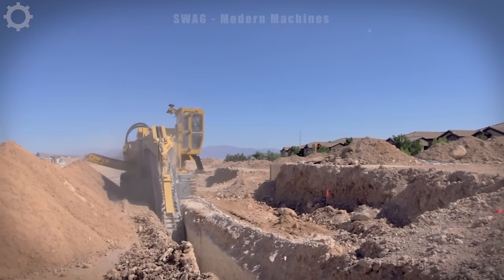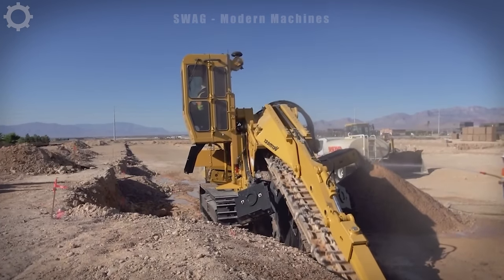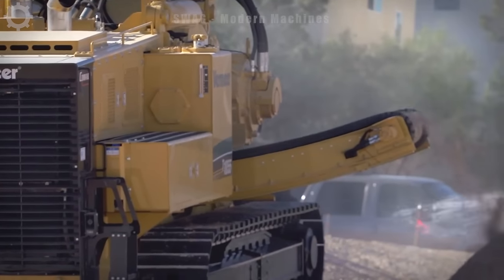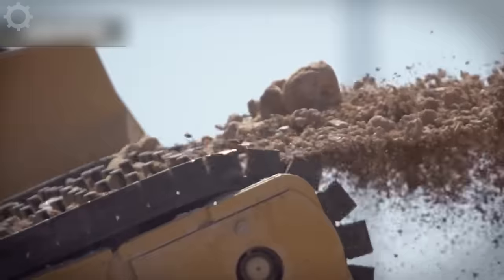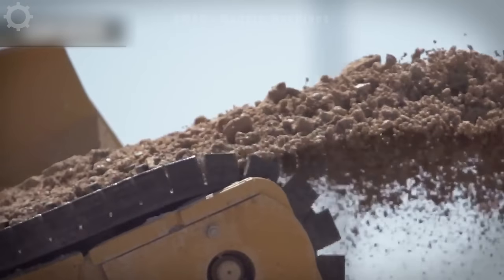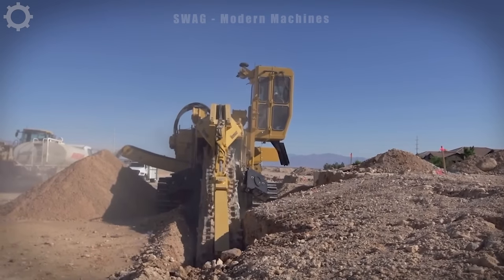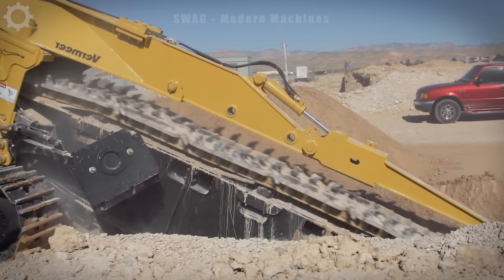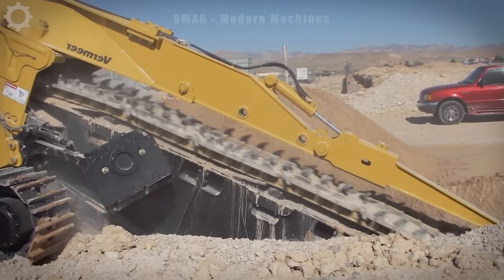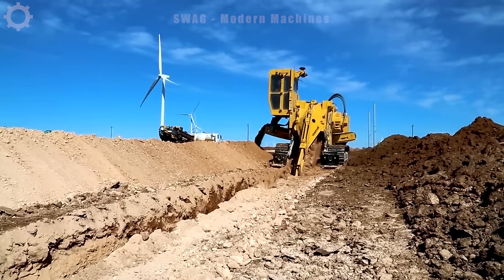The 10-55 Commander-3 trenching machine is a marvel in underground infrastructure installation. With precision and power, it effortlessly carves out trenches for laying essential utilities, boasting a remarkable digging depth of up to 8 feet. The 10-55 ensures efficient installation, reducing manual labor and project timelines. Its advanced technology and versatile capabilities make it a key player in modern construction.